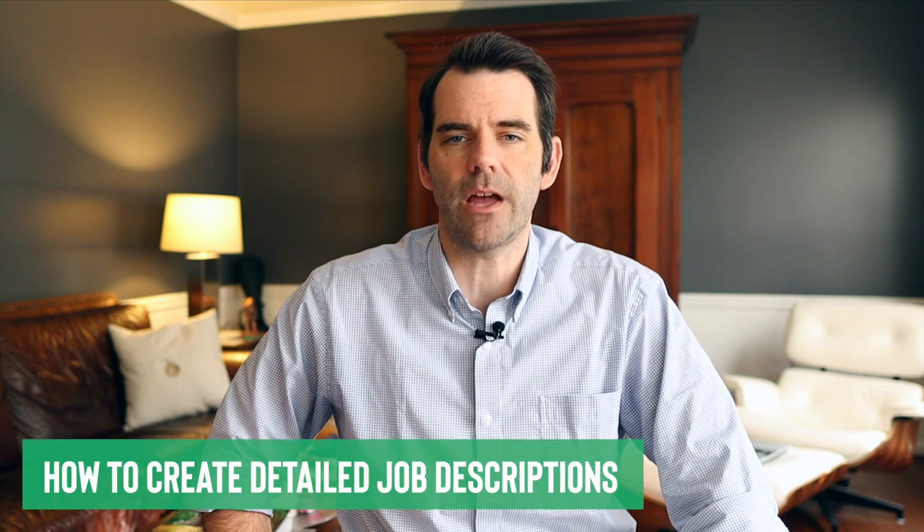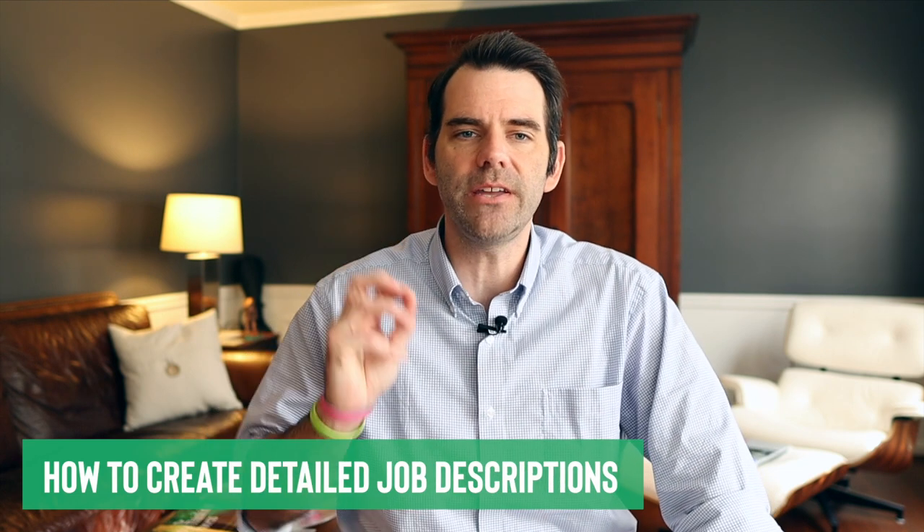Do you ever leave the office feeling like you haven't done enough for the day? In this video, I'll show you how to create a detailed job description that will make that feeling a thing of the past for you and your people. You'll want to stick around until the end, because I'll let you look over my shoulder as I create a job description.